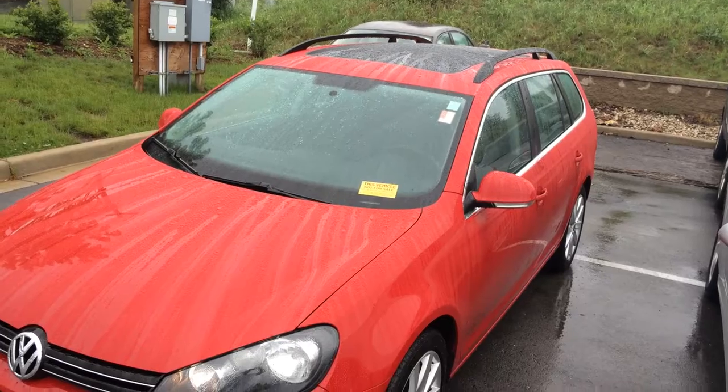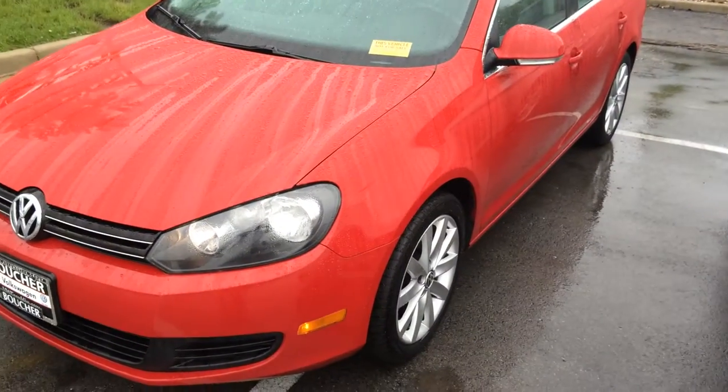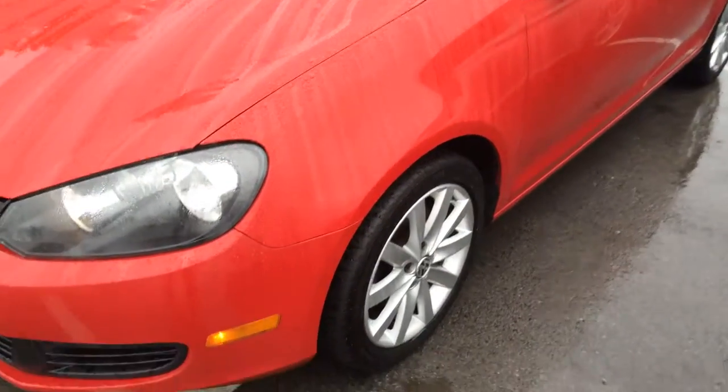It's a 2011, about 79,000 miles. I was wrong about the interior — it actually has the black leatherette interior. It's got the 17-inch wheels, and it does have the sunroof package with the panoramic sunroof.